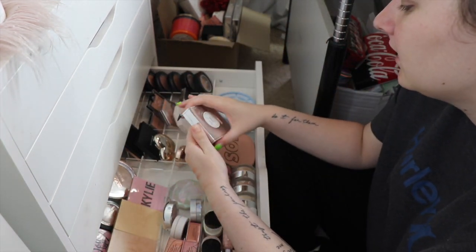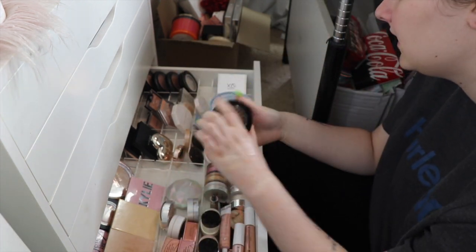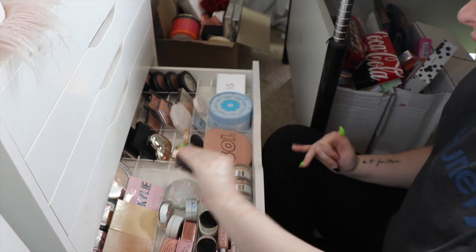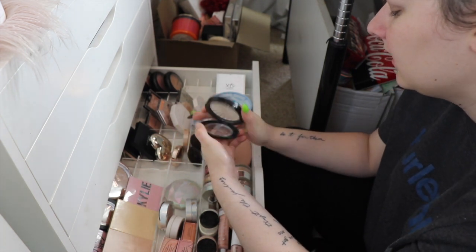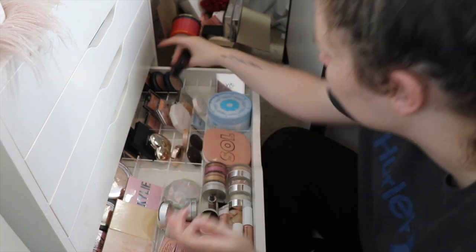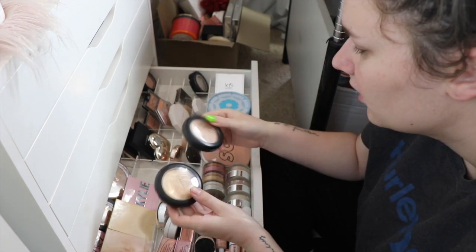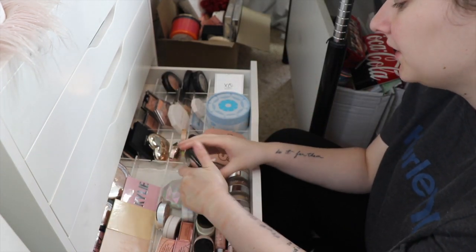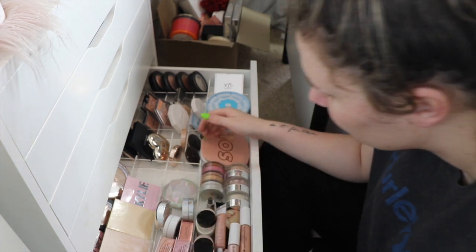The Ofra one in Glow Gold - I feel like it's going to be too dark, and yes it is, so that can go. It makes me sad because I love Ofra. The Ofra one in Glazed Donut is fine and just look how pigmented they are - that's insane - so that one can stay. MAC in Oh Darling is staying, Beaming Blush is also staying, and last but not least MAC in Soft and Gentle. I did an awful job of decluttering my highlights and I'm sorry about that.